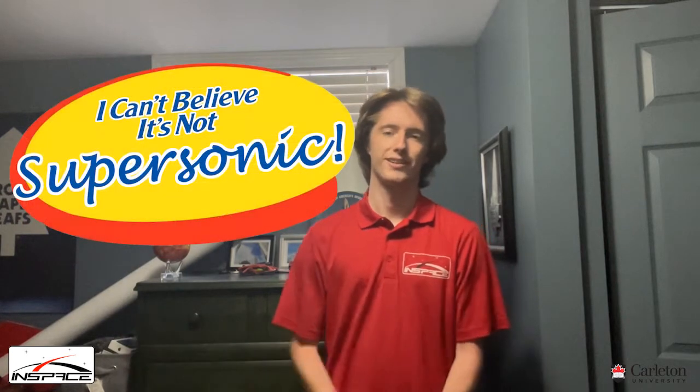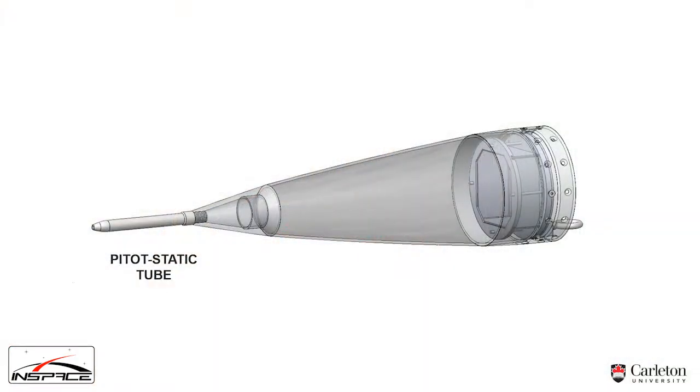Our rocket this year is called I Can't Believe It's Not Supersonic. The main design goals are to incorporate our student-researched and developed body tubes and nosecone, both of which will be made of fiberglass. The interesting thing about the nosecone is it will also include a pitot-static tube, which will allow us to directly measure our speed on ascent.